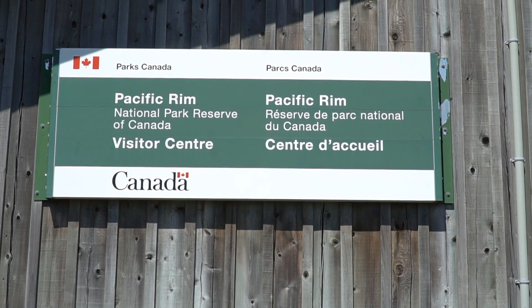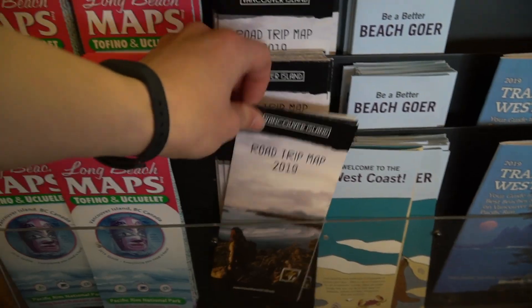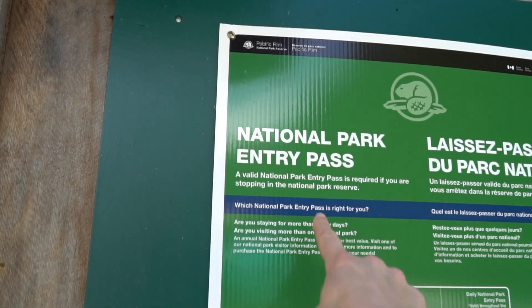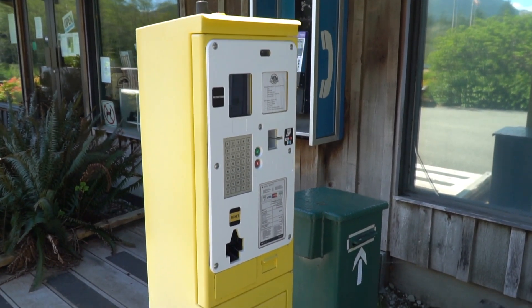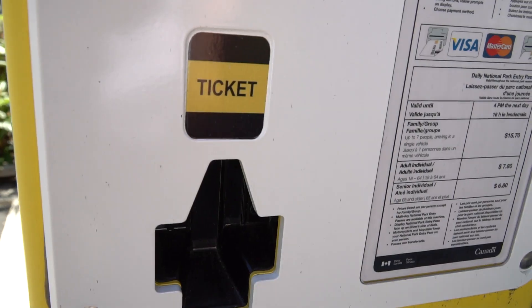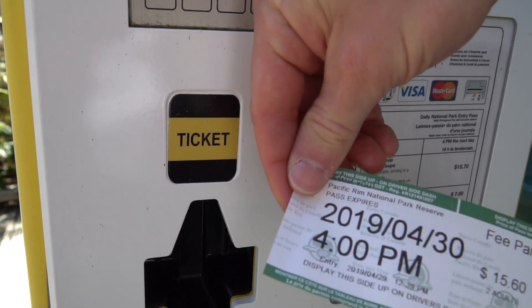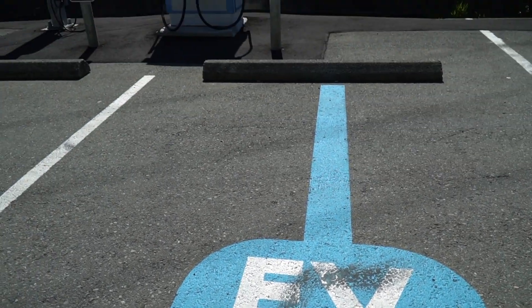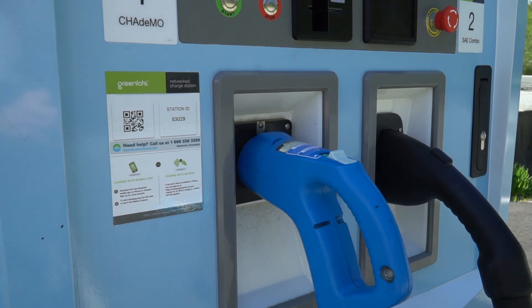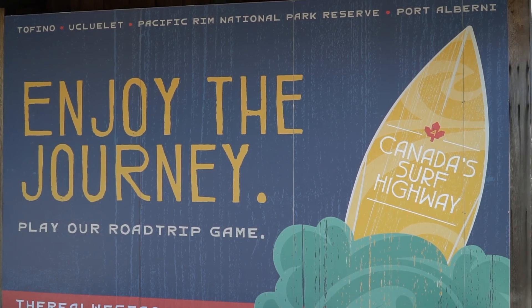Your first stop is the Pacific Rim National Park Reserve of Canada Visitor Center, where you'll find maps, guides, and plan your trip. This is also where you pay for your national park entry pass — look for the yellow machine that looks like a parking meter. Select how many people are in the car and how many days you need it for, and you've got your pass. They also have an EV charging station here, so plug in and get charged up.